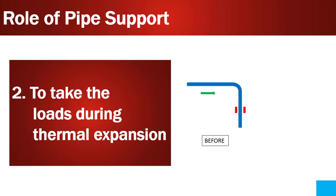Point number two is to take the loads during thermal expansion. If you look at the picture shown on the side, you will understand how piping shifts its position during thermal expansion. Without supports, piping will move further and damage the nearby piping. So it is really important to have pipe supports to limit the movement and to take the load transferred during thermal expansion. Pipe supports need to be designed to withstand these loads.